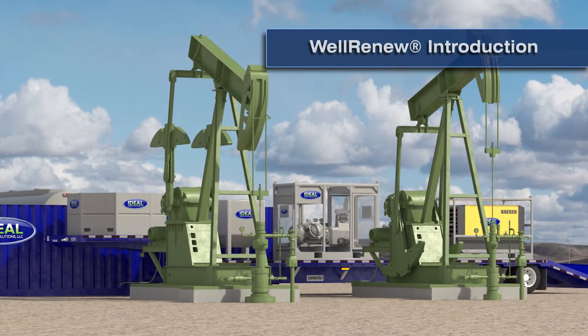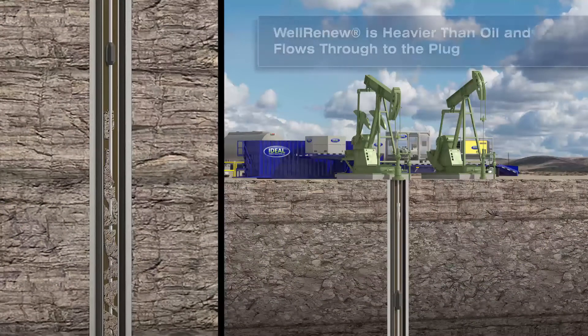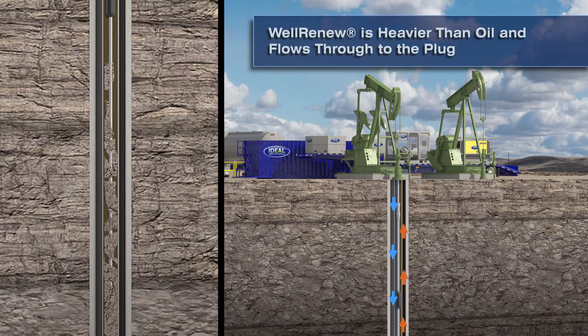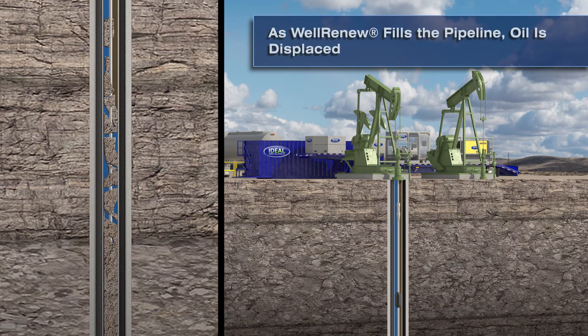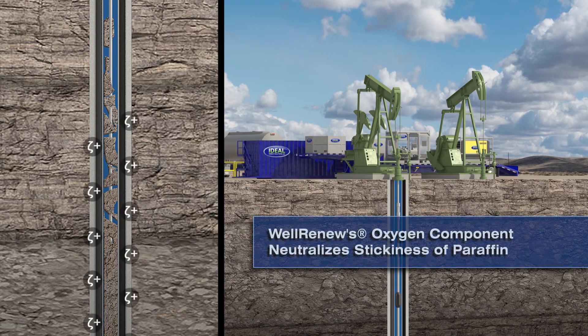Well Renew is heavier than any production fluid or solvents that may be present in the wellbore. The specific gravity of Well Renew can be adjusted to prevent hydrostatic loading on the reservoir. When the Well Renew solution is introduced into the tubing, the lighter fluids will be displaced and the Well Renew solution will migrate down to the affected areas. The low surface tension of the Well Renew solution allows it to penetrate the area between the deposition and the tubing wall and through any cracks or crevices in the deposit. The oxygen component of Well Renew neutralizes the stickiness associated with paraffin.